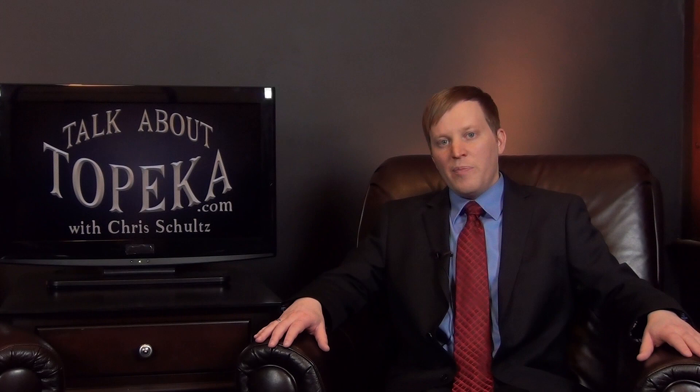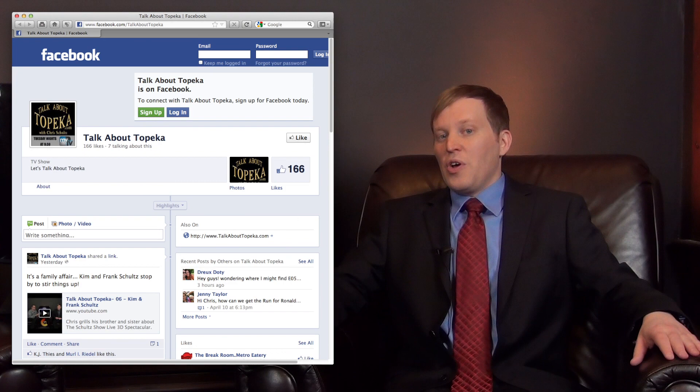I'm Chris Schultz. If you liked what you saw today, please help our guests spread their message by sharing our videos with your friends. You can also find us on Facebook and Twitter, and be sure to subscribe to our YouTube channel. This episode of Talk About Topeka was brought to you by the WIBW Channels and Field of Greens, a garden bistro in downtown Topeka — Topeka's number one salad bar, according to me. Thanks for joining us. Remember, keep talking about Topeka.